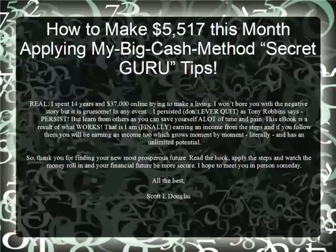How to make $5,517 this month applying my big cash method secret guru tips. I spent 14 years and $37,000 online trying to make a living.